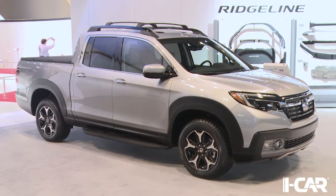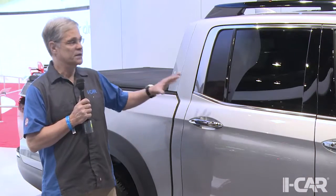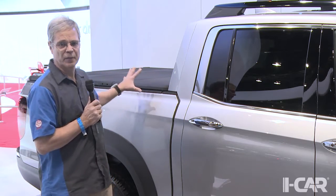This is the first remake of the Honda Ridgeline since the model was first introduced in 2005. The 2017 Honda Ridgeline is still unibody construction, but looking more like a pickup truck, with body lines that say the cab is separate from the bed.